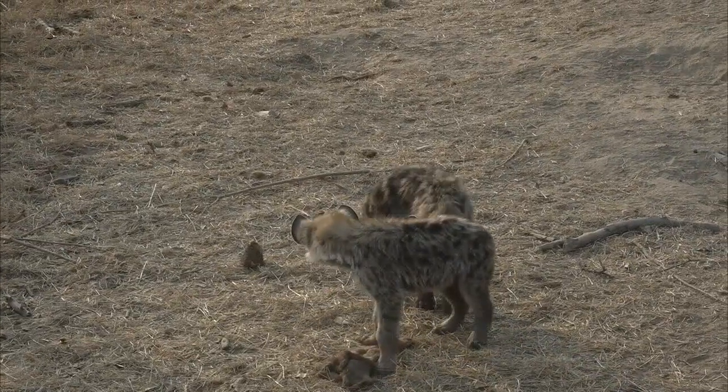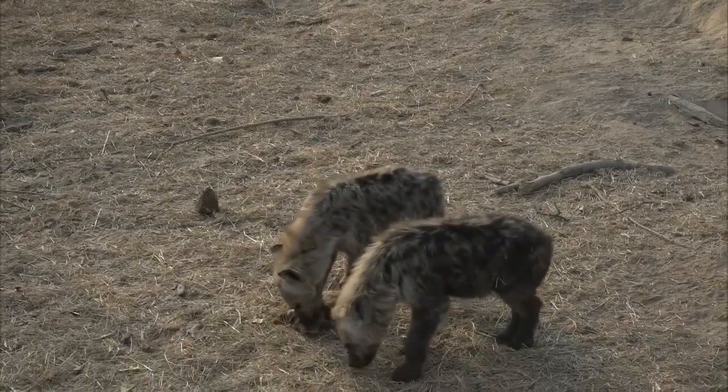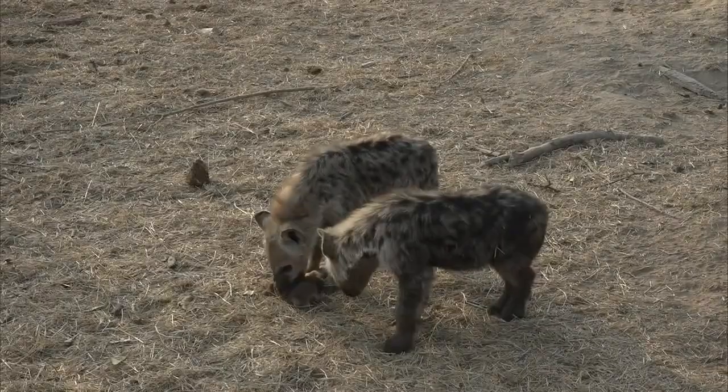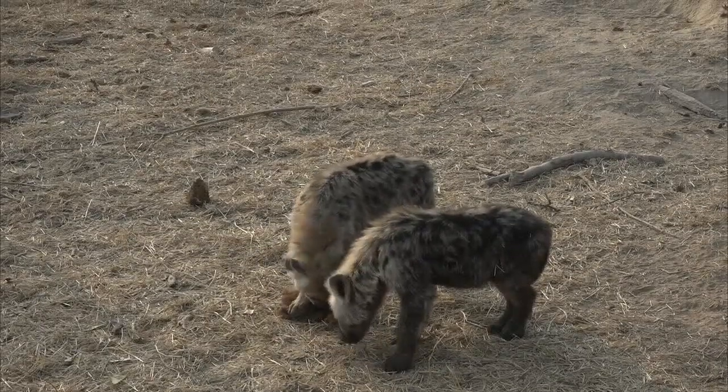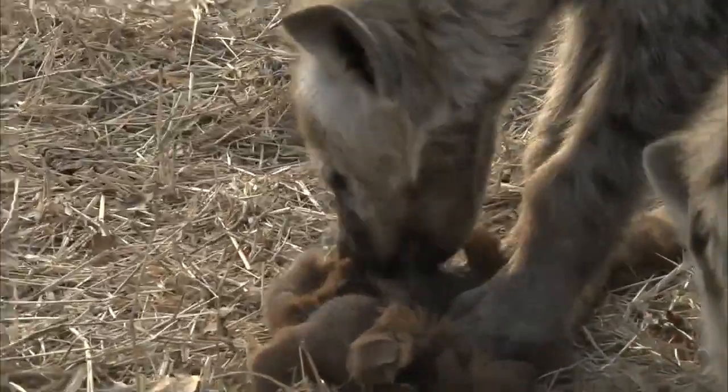Wow, that is a very well skinned — it looks like impala skin, but that is very well skinned. I suppose if your species has been doing it for many years, you know how to get it right.